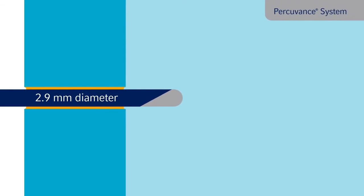In this advanced approach, laparoscopic devices enter directly into the abdomen without an insertion trocar, with a 2.9 mm shaft.